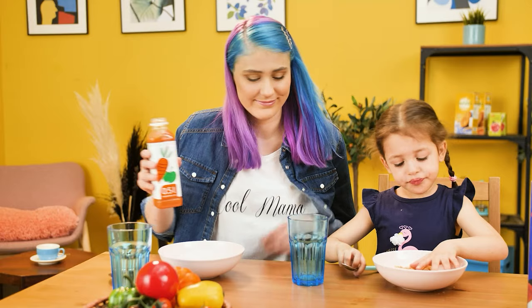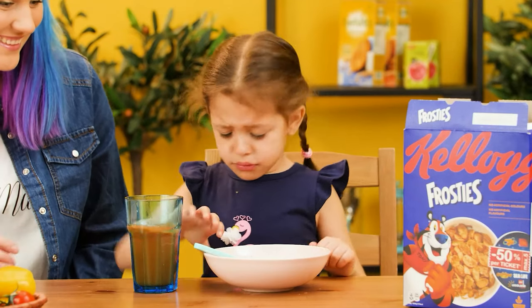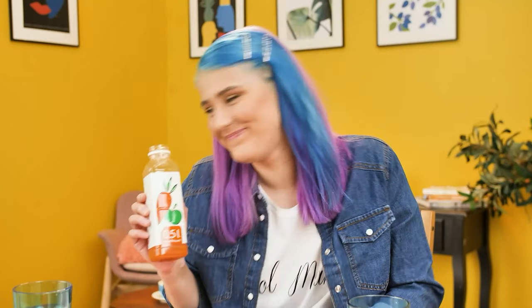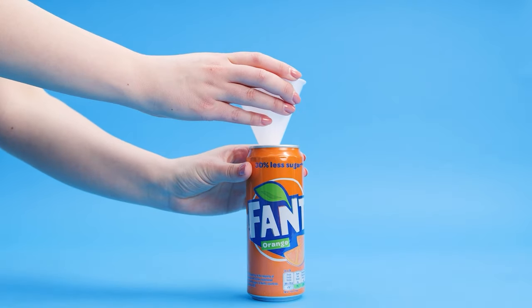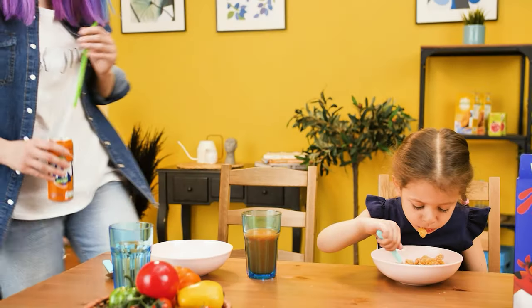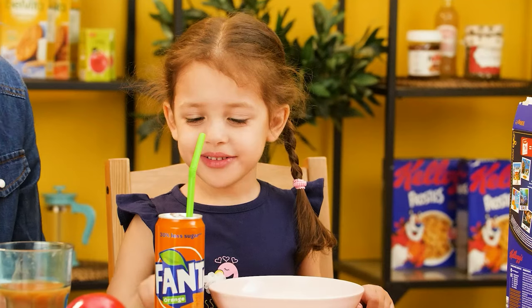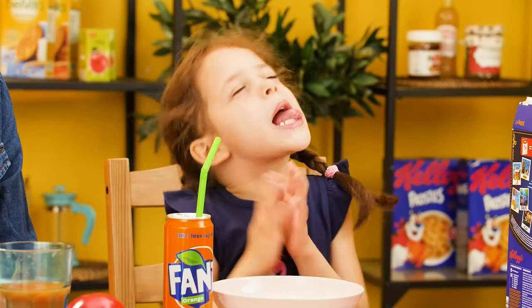Emily wants what's best for her little sister, but she hates healthy juices! Maybe if you put it in a better package? Just pour it into a soda can! Here! How about this? My favorite! Mmm, delicious! I wonder when she'll realize…